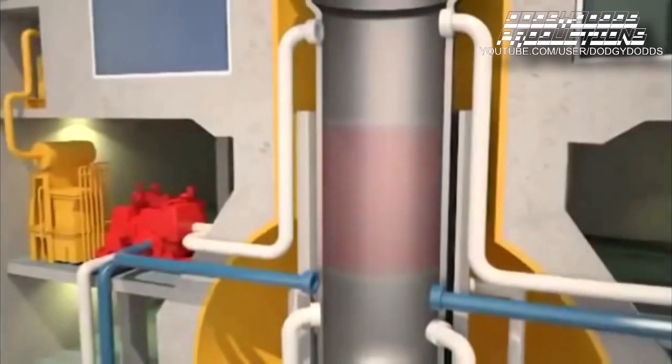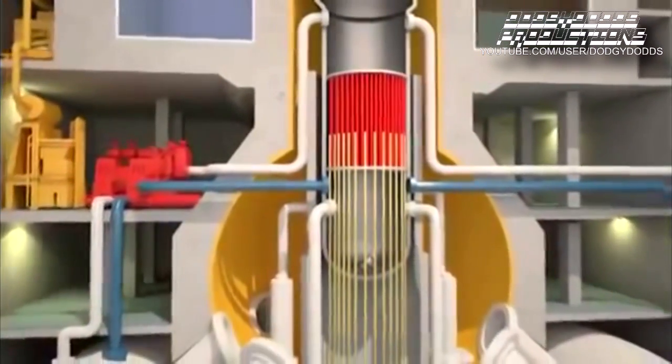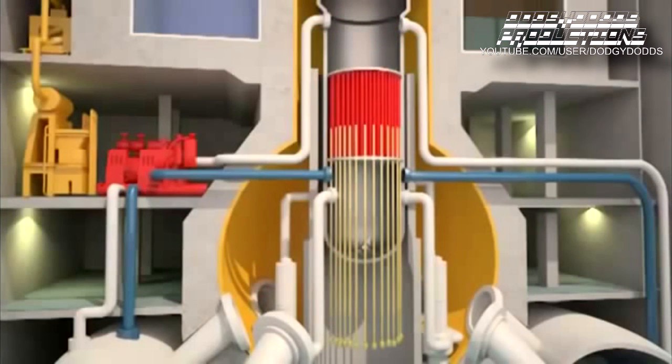The core is composed of fuel assemblies containing uranium. It is controlled by control rods introduced from the bottom that can stop the fission reactions in case of an emergency. Fission of uranium nuclei produces radioactive atoms that in turn produce heat, and this continues to occur even after reactor shutdown. This is called residual heat.